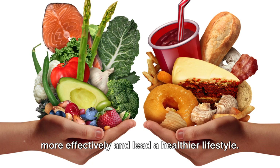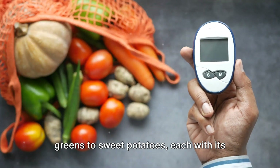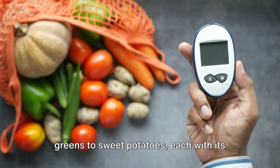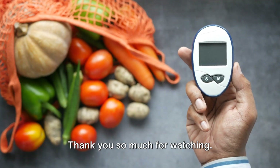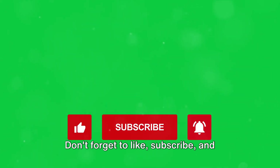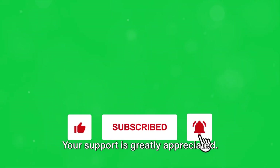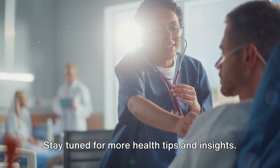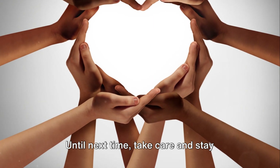Integrating these 10 superfoods into your diet can help you manage your diabetes more effectively and lead a healthier lifestyle. We've covered everything from leafy greens to sweet potatoes, each with its unique set of benefits for blood sugar control and overall health. Thank you so much for watching — don't forget to like, subscribe, and share this video with anyone who might find it helpful. Stay tuned for more health tips and insights. Until next time, take care and stay healthy.